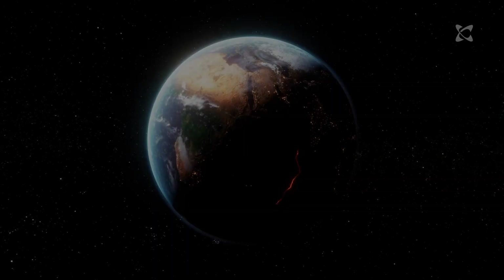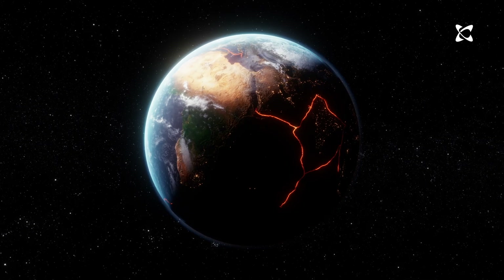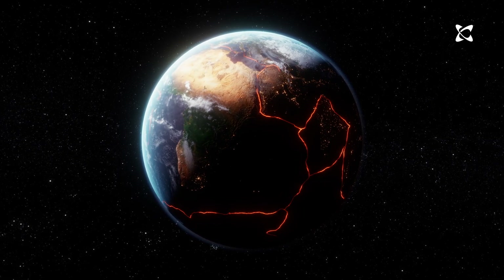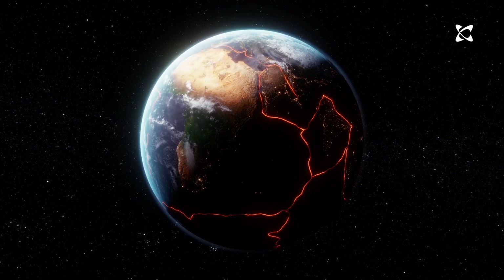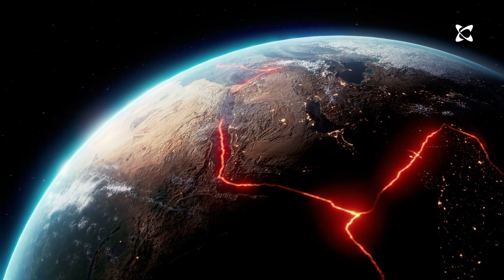You may have wondered: why do we get so many earthquakes in New Zealand? To explain, let's take a step back. Earth's outermost layer, the crust, is made up of massive slabs of solid rock ranging from a few hundred to thousands of kilometers across. These are known as tectonic plates, and there are seven major ones.